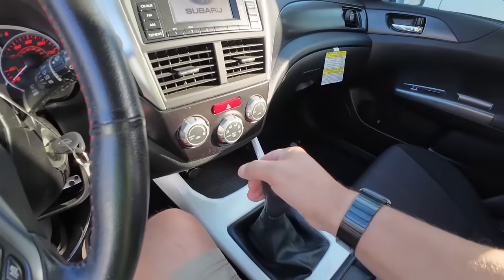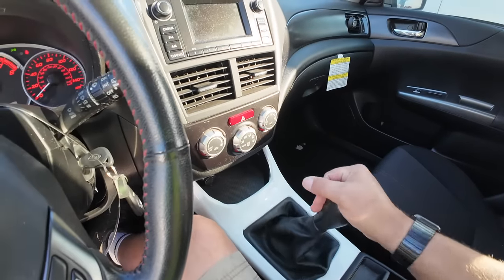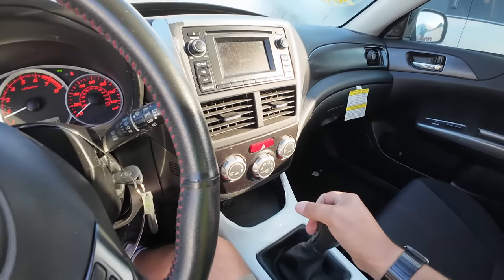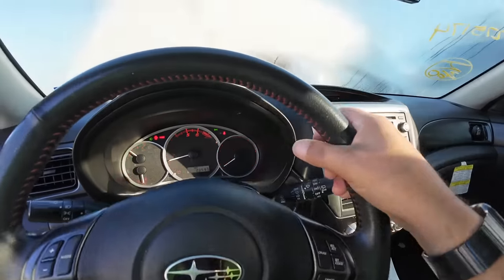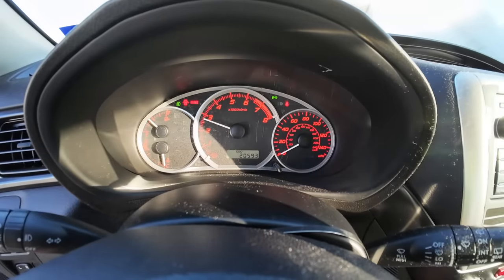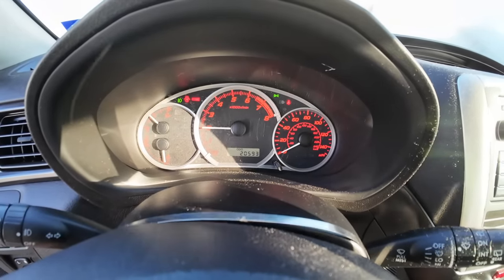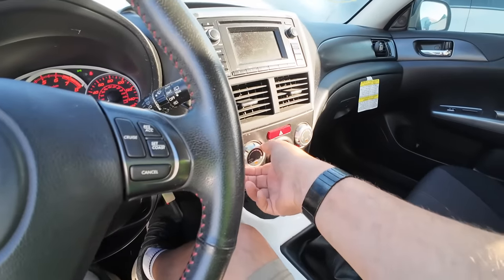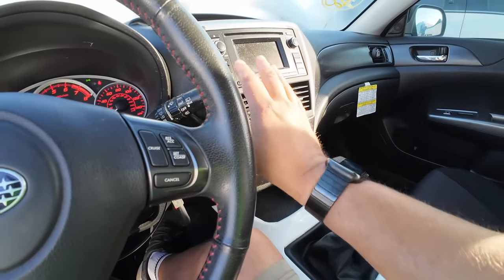Wow, this shifter is great. I kind of want this. The air compressor kicked right on. And yeah, that's immediately cold.